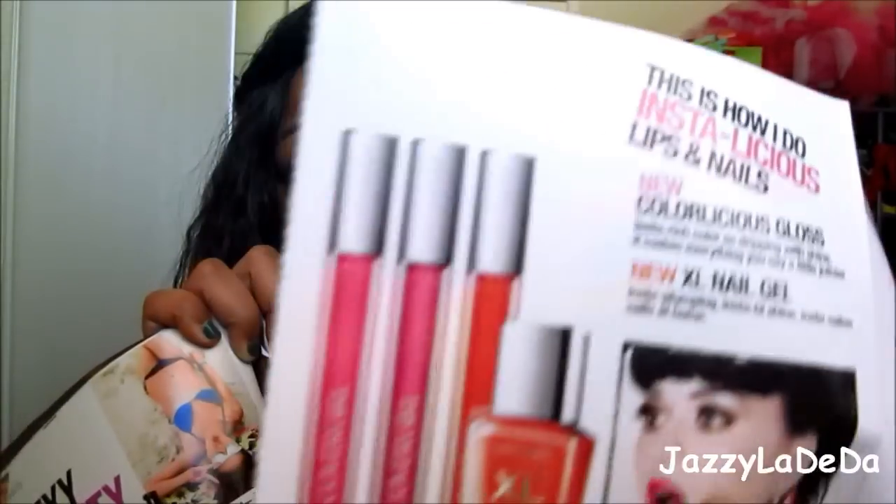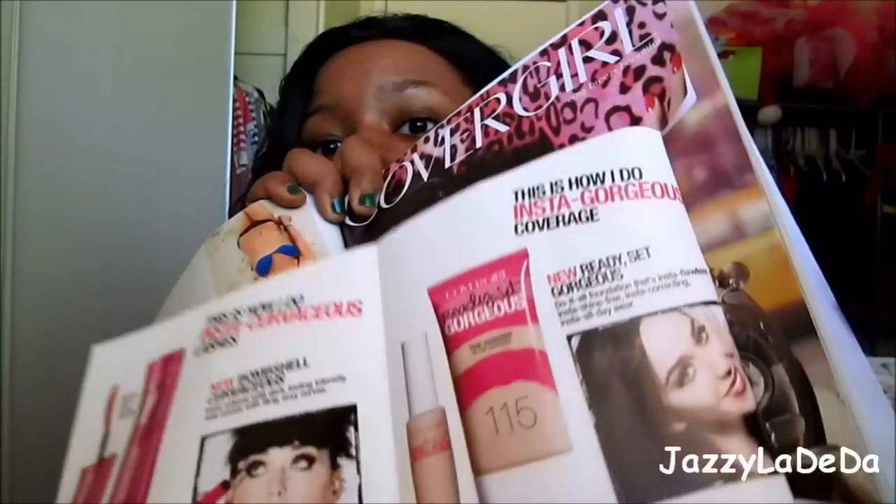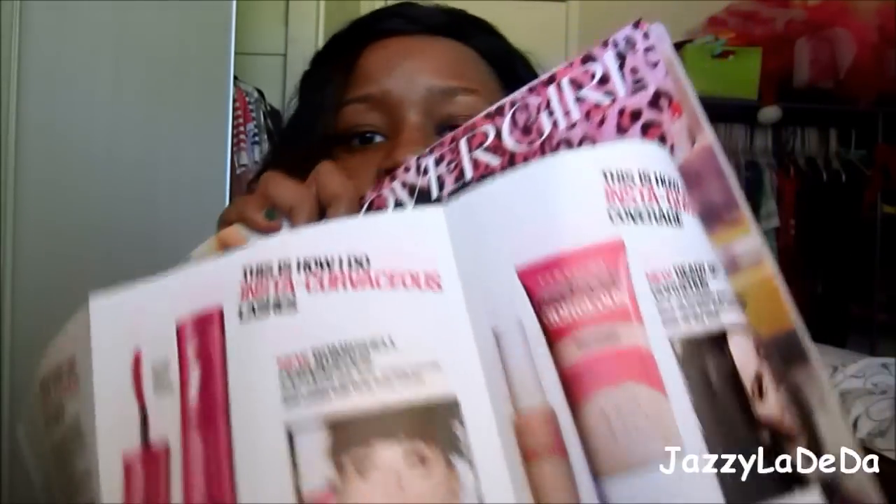I didn't see any of the lip glosses, because the lip glosses look kind of cool and I kind of wanted to try those out. But I got the foundation and I didn't see the concealer. So I don't know where the whole line is, but at my Walmart they at least had the foundation.